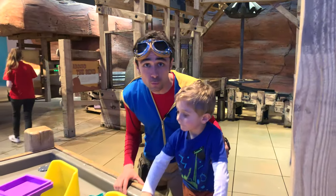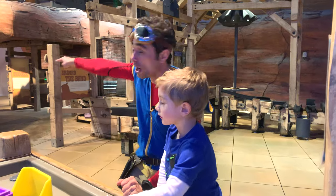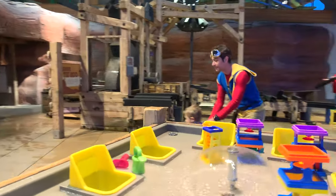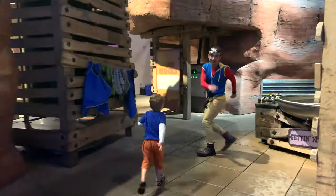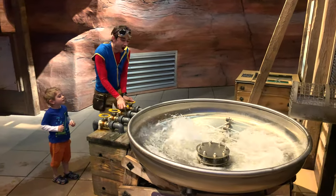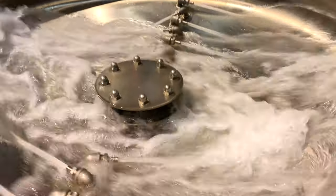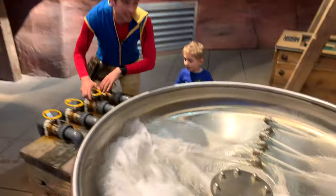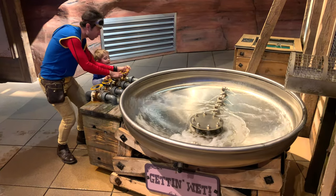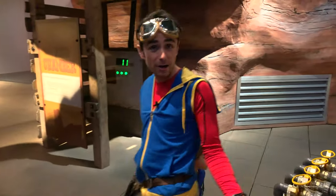We're gonna check out one or two more things before we leave the Museum of Curiosity. Miles, what should we check out? I think if we run over there really fast, we can find a really cool wall with some really interesting things. Come on! Follow us, explorers! Look at this whirlpool! We can control the water by shutting off these nozzles. Whoa! Harnessing the power of water. But guess what? We're gonna harness the power of air this time.